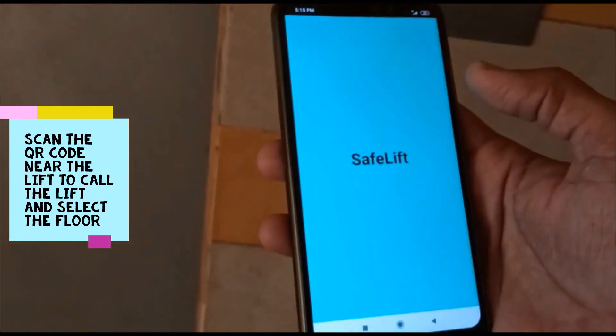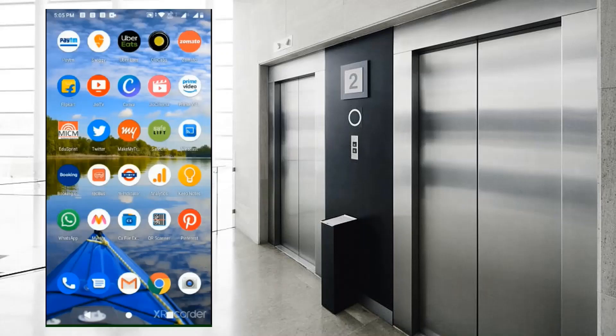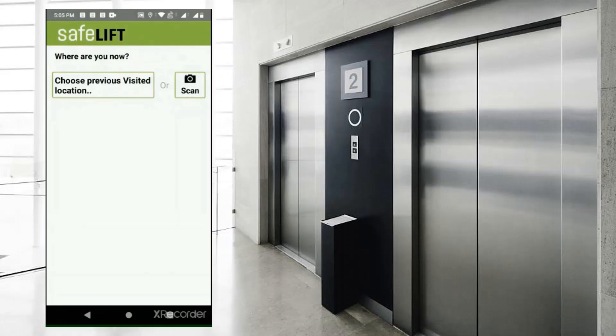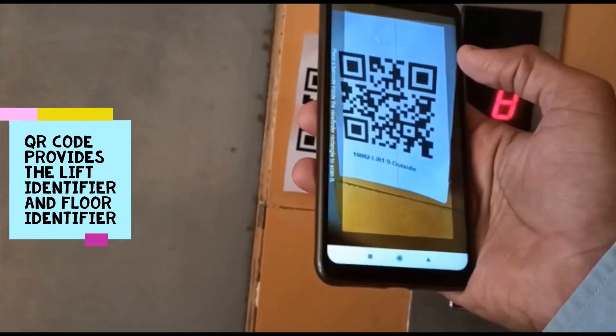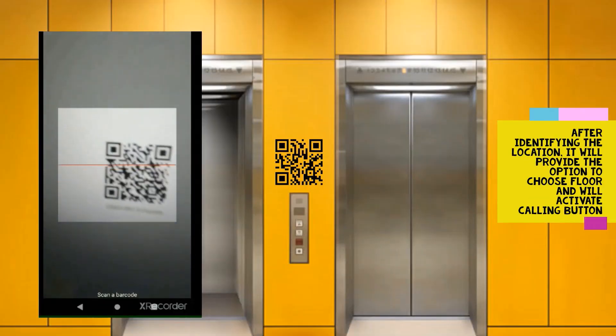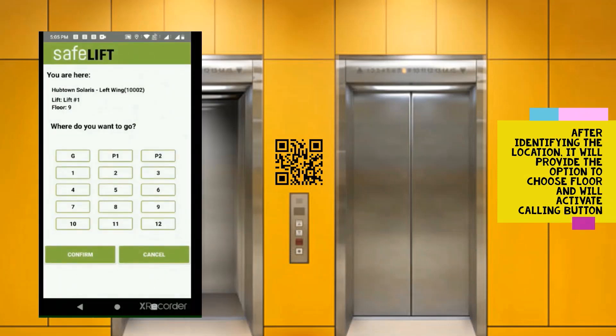Once you reach the lobby to take the elevator, you just need to open the Safe Lift app installed on your smartphone. It will provide you the option to scan the QR code pasted near the lift. The QR code provides the lift identifier and floor identifier. After matching your due location, it will take you to the next screen to select the floor you wish to go. After the floor selection, it will activate the lift calling button and call the lift for you.